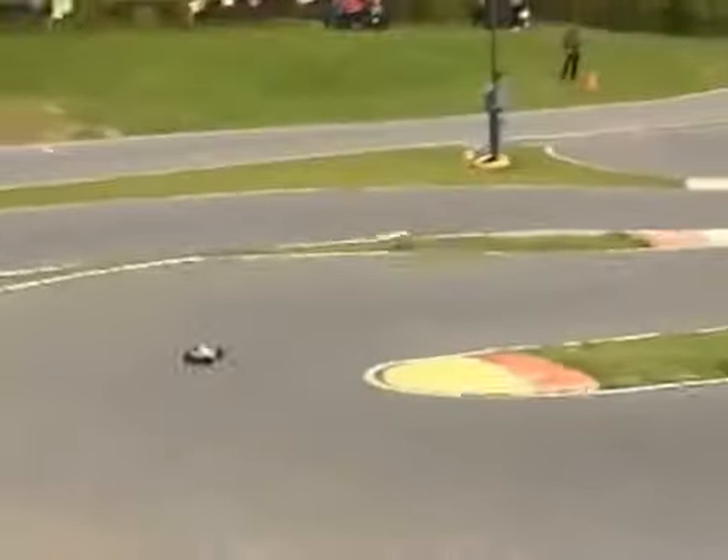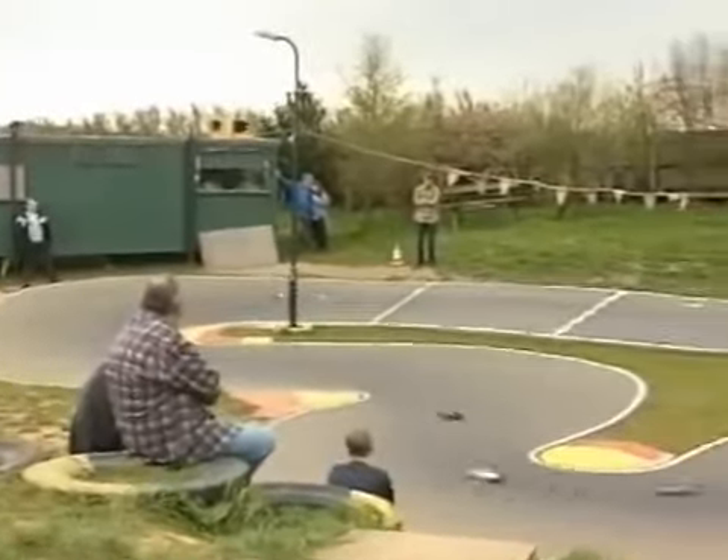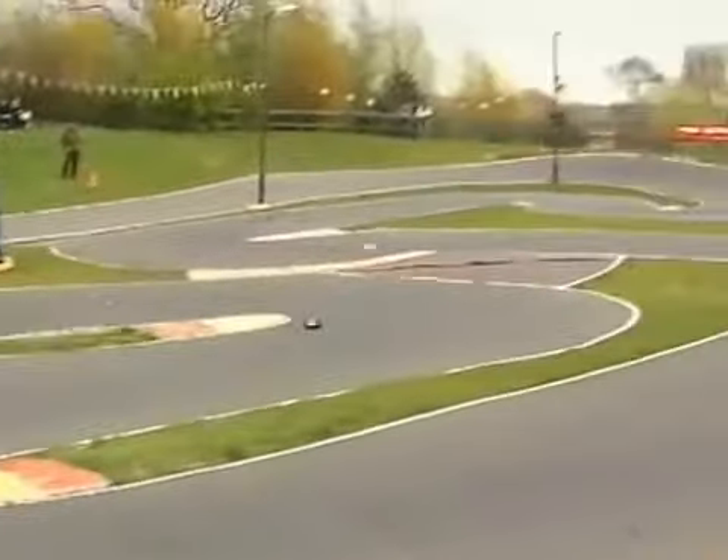Whittingham clips the chicane, and this is the battle for third place. Whittingham making his way through the back markers, still leading in the final stages of the Formula One A Final. Atkinson in second is losing power, and slips down to third place, just letting Darren Lewis through to take second.